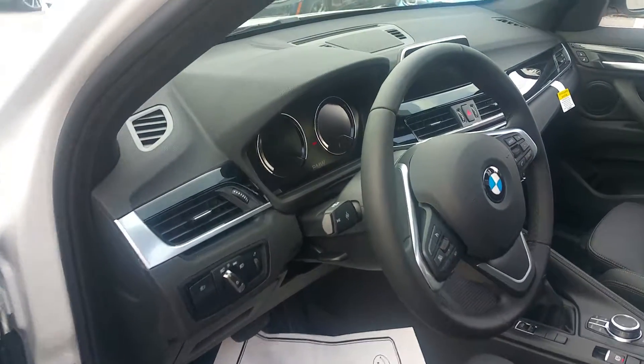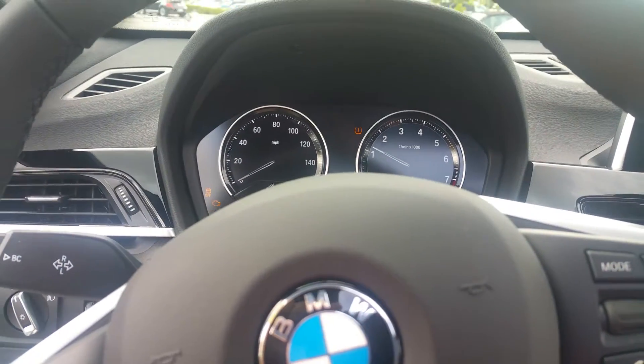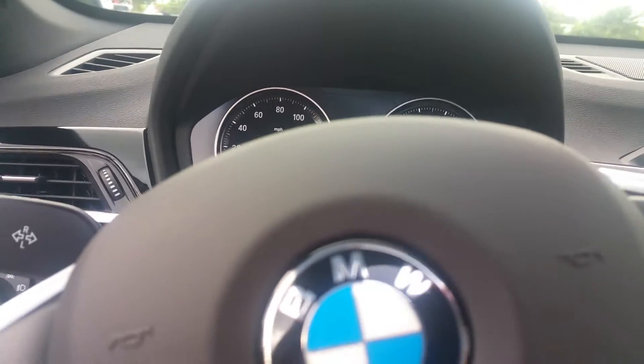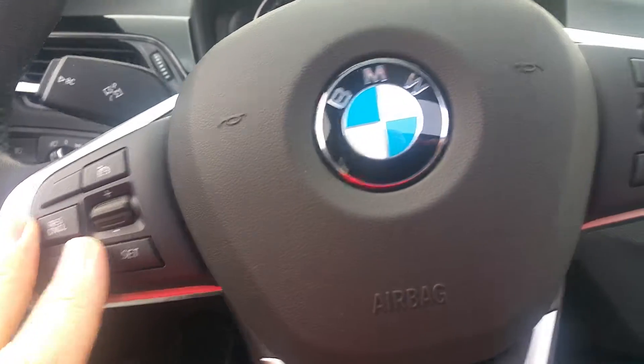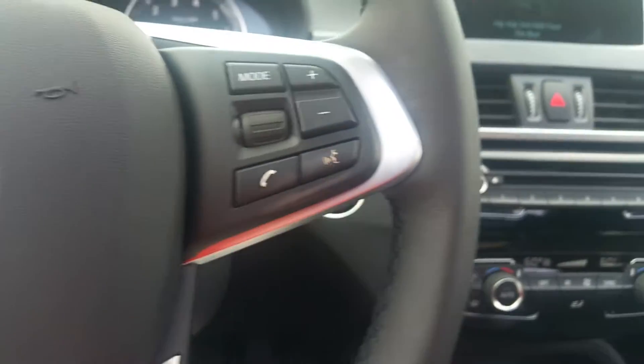Tilt and telescoping steering wheel. Right here on your steering wheel you've got your cruise control, your radio controls, plus you've got your Bluetooth controls right there, which are nice.